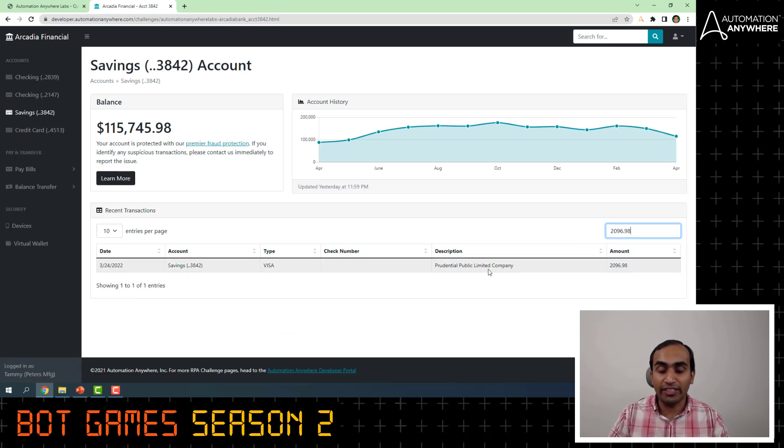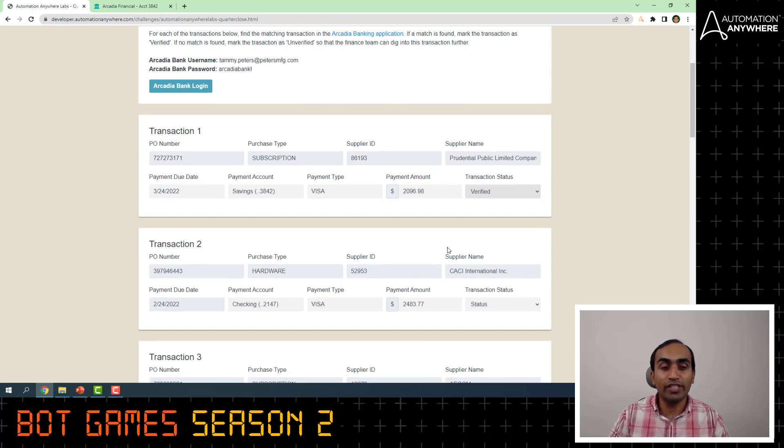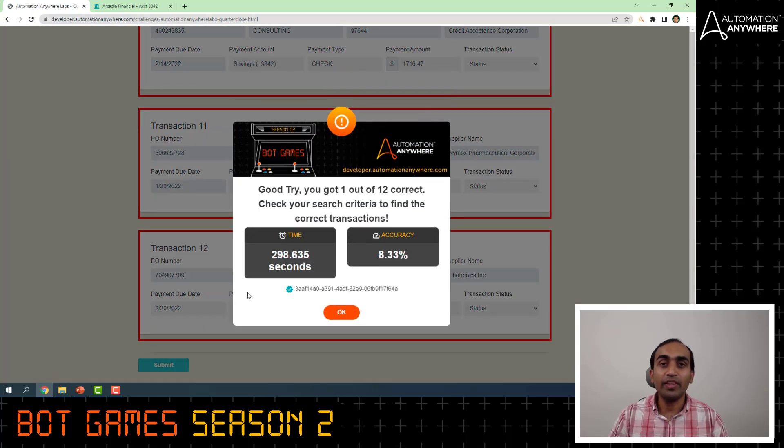If you see a transaction matching the exact value, then go back to the challenge page and update the transaction as verified. Similarly, you will have to do this for all the transactions. Scroll down and click the submit button. This will validate the accuracy of your bot and the time taken to solve this challenge.